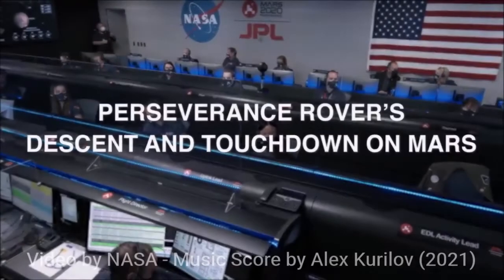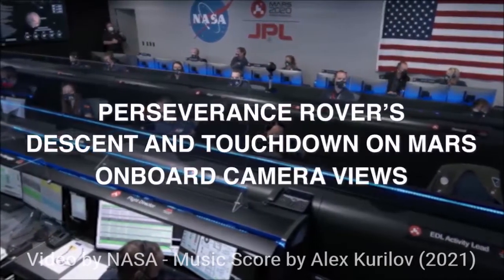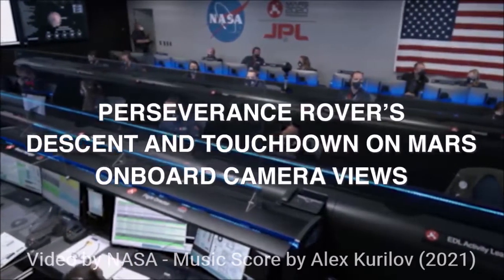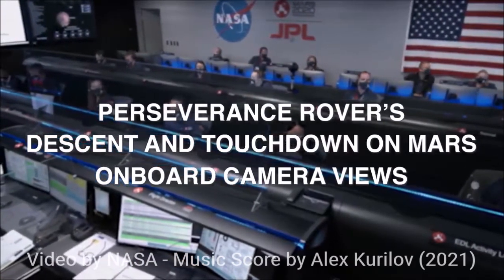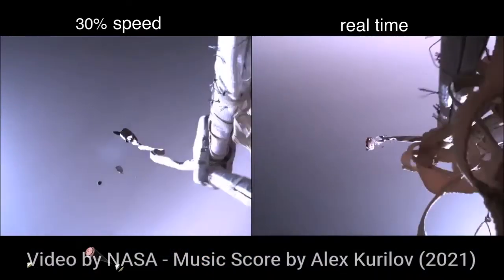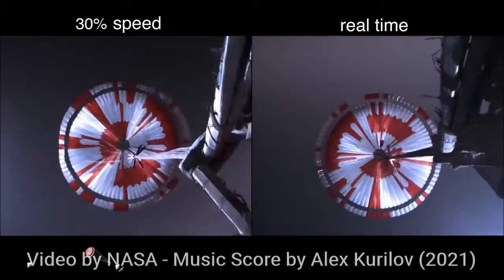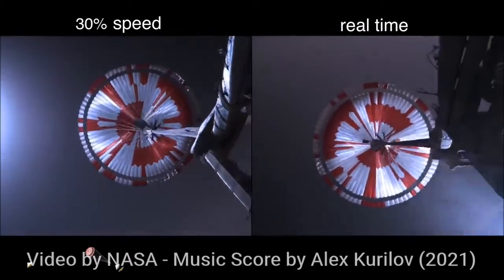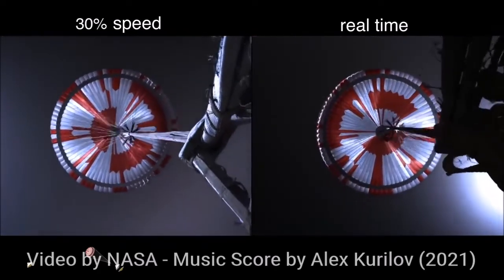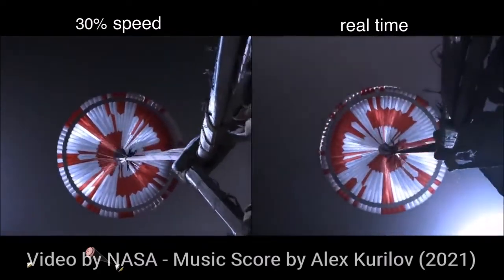We are starting the straighten up and fly right maneuver, where the spacecraft will jettison the entry balance masses in preparation for parachute deploy and to roll over to give the radar a better look at the ground. Navigation has confirmed that the parachute has deployed and we are seeing significant deceleration in the velocity. Our current velocity is 480 meters per second at an altitude of about 12 kilometers from the surface of Mars.